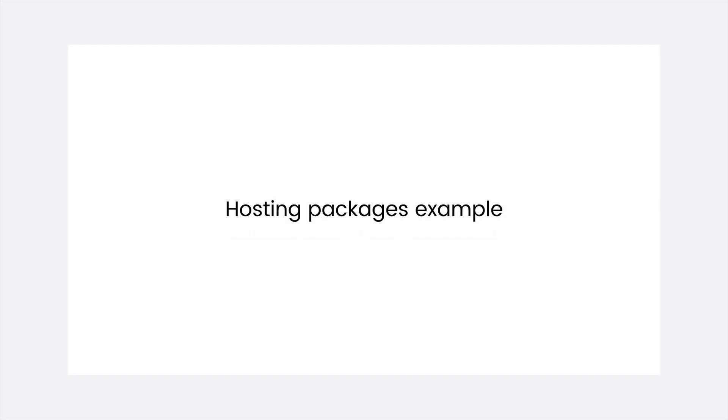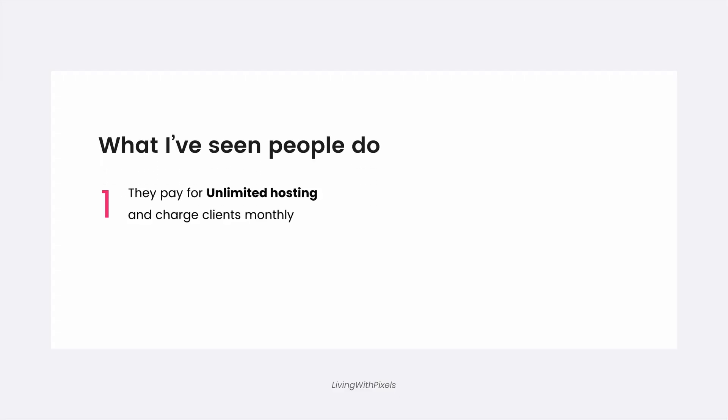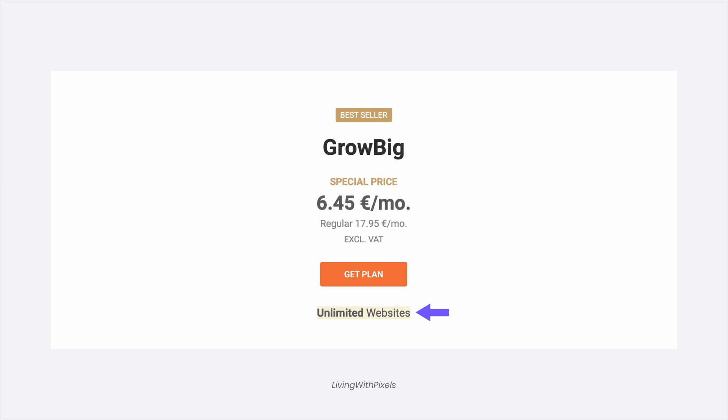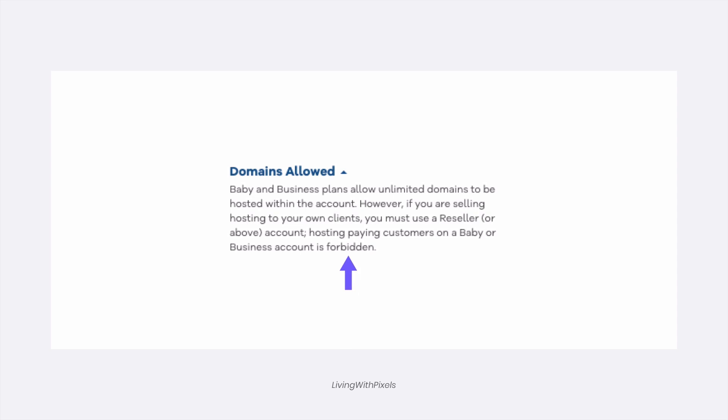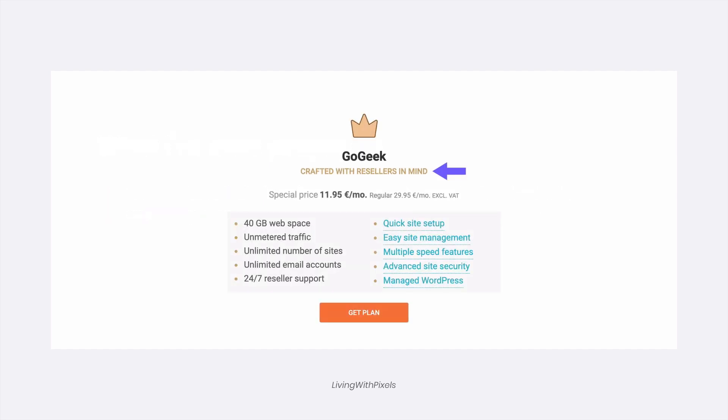Where it gets complicated is with hosting, because you can buy hosting for every single website individually, or buy hosting for unlimited websites. Some people buy an unlimited hosting plan for all their websites and charge clients a small monthly amount - though some hosting companies don't even allow that. Some people sign up for a reseller account, which lets you manage all client websites in one dashboard for a higher monthly price. In my experience, this is not very practical.